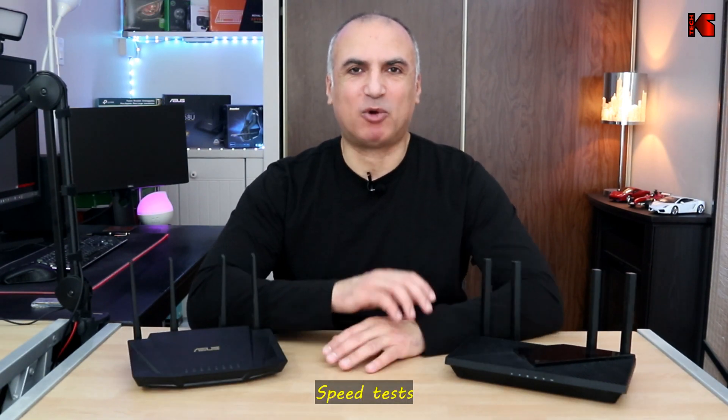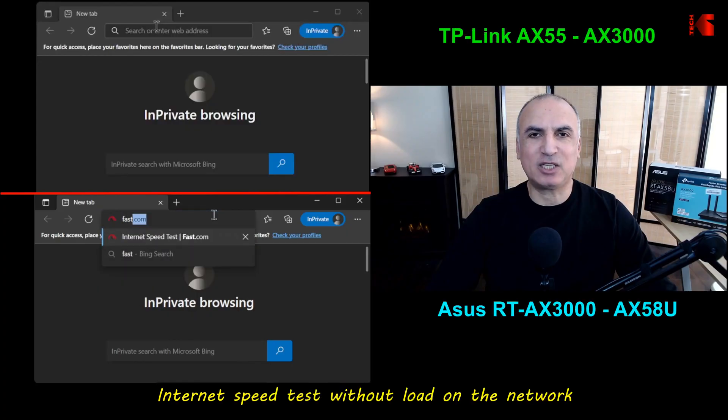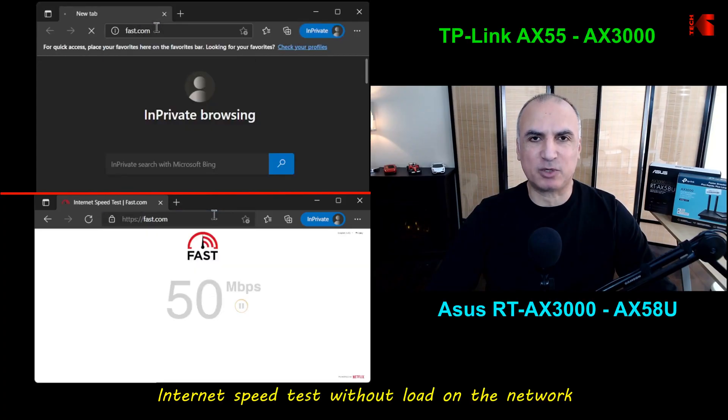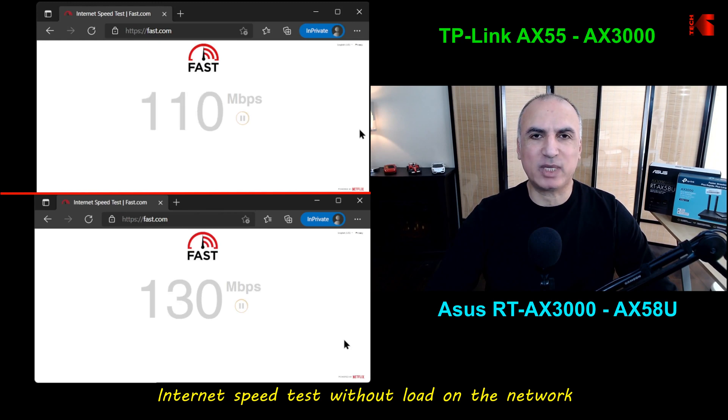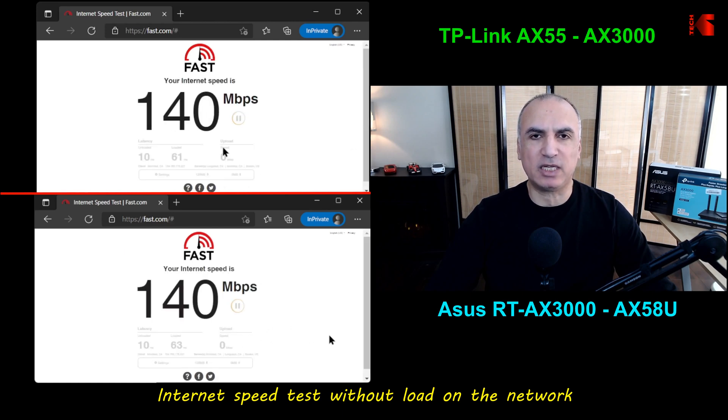Now let's go to the speed test. I have an internet speed of 120 megabits per second. The first test is performed without loading my internet connection, and as you can see both routers perform very well here, each providing 140 megabits per second.